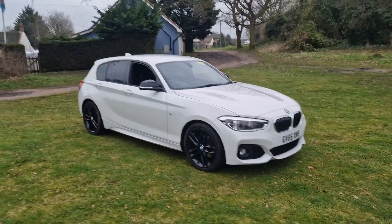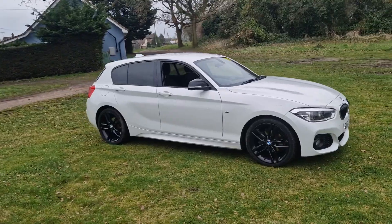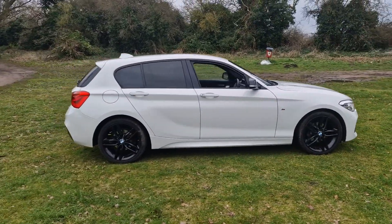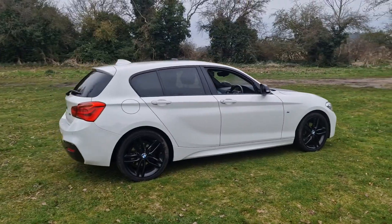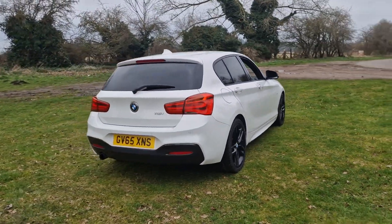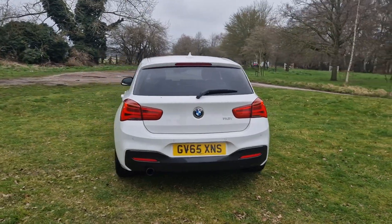Welcome to Breckland Vehicle Specialists. Just doing a quick walk around video of the BMW 1 Series we've had just come into stock. It is the automatic and it's done 146,000 miles. It's in really nice condition for its age and mileage.